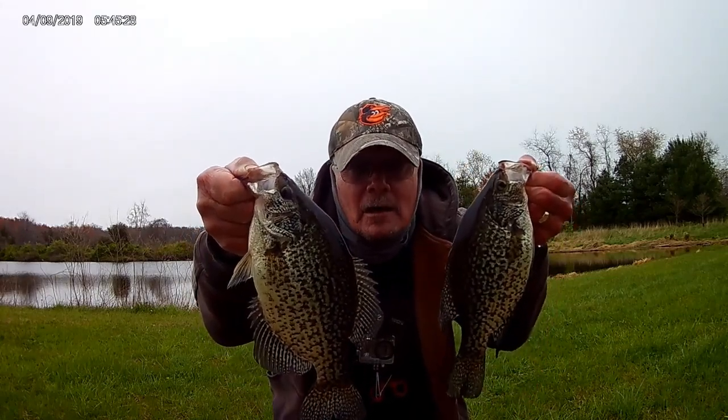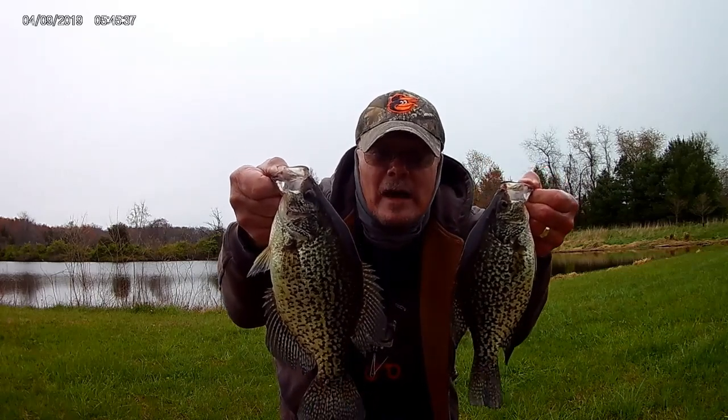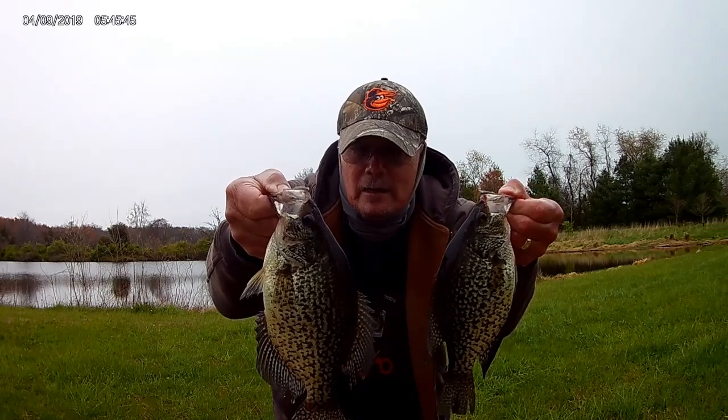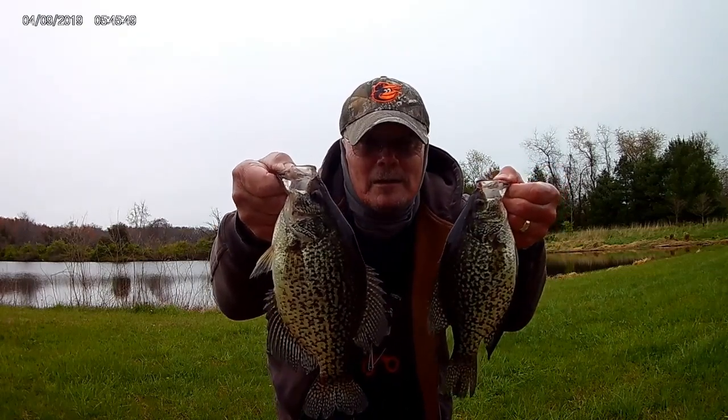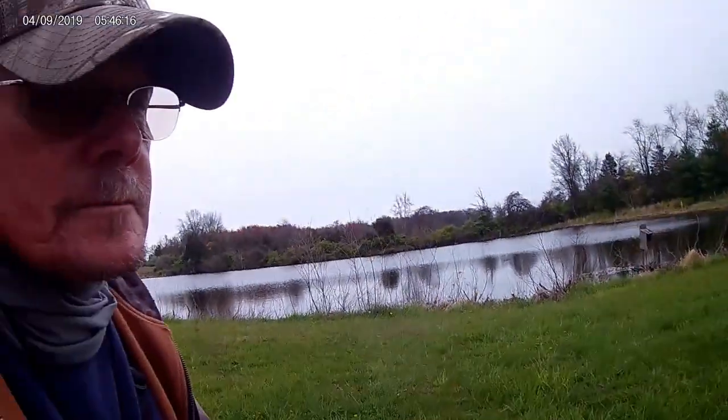These are some of the crappies we got today — I actually had a dozen fish, kept six real nice fish for the pan. We finally found the bigger crappie and had to get to another body of water to do it. It was a great day, great fish. Here in Maryland right now they have a sustenance-only fishing regulation due to COVID-19, so I was tickled to death to get a couple of nice crappie for supper. Thanks for watching, y'all be blessed. God bless y'all.